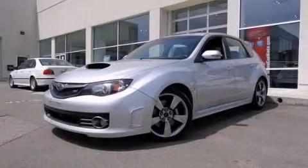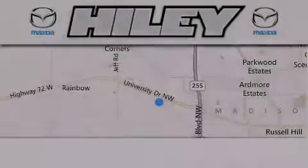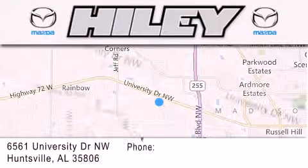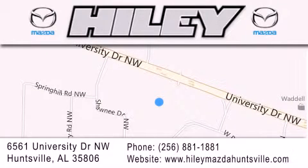We invite you to contact us today to learn more about this vehicle. Haile Huntsville is located at 6561 University Drive Northwest in Huntsville. Our goal is to exceed all of your expectations to ensure that you'll return for future visits.